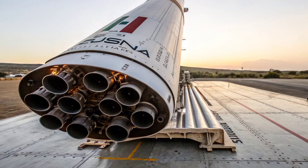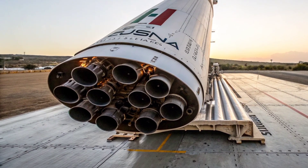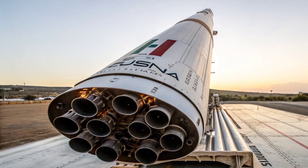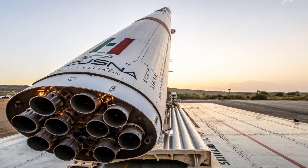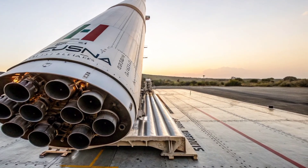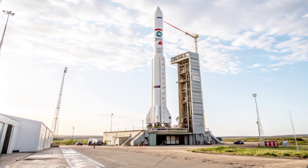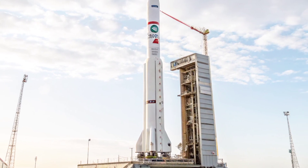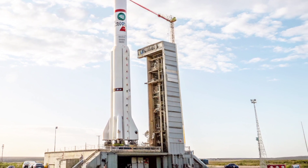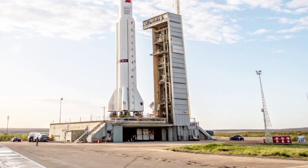During its development, the RSA-3 project was conducted under high secrecy at the Oberberg test range near Bredesdorf, a facility built specifically for missile and rocket testing. The program was managed by HOTEC, a subsidiary of Armscore, South Africa's state-owned arms manufacturer. Despite being publicly described as a peaceful space launch vehicle, the RSA-3 carried clear parallels to long-range ballistic missiles in its propulsion, staging, and guidance systems.